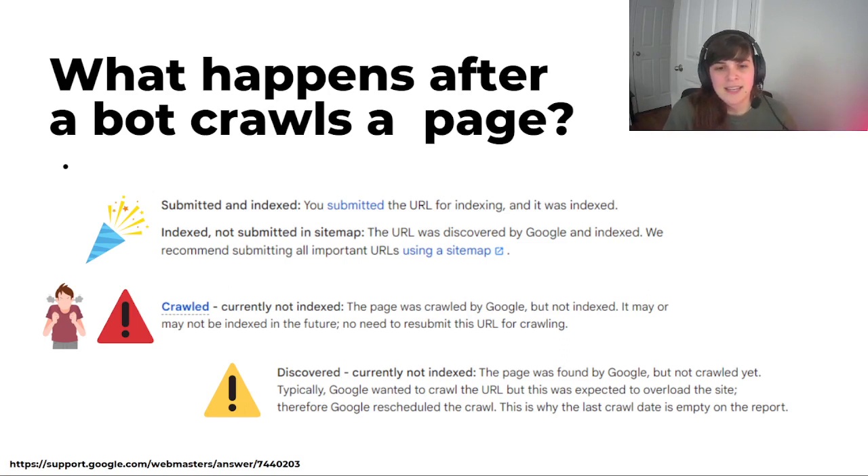The last warning you can get happens before a bot actually crawls your page. These bots can discover a page but not choose to crawl it. 'Discovered, not indexed' isn't as critical as 'crawled, currently not indexed,' because it simply means the bot hasn't had the chance to crawl it yet — it knows your page exists but hasn't put its resources into actually crawling the site. This is where you can individually submit your page URLs to try to get the site crawled and indexed.